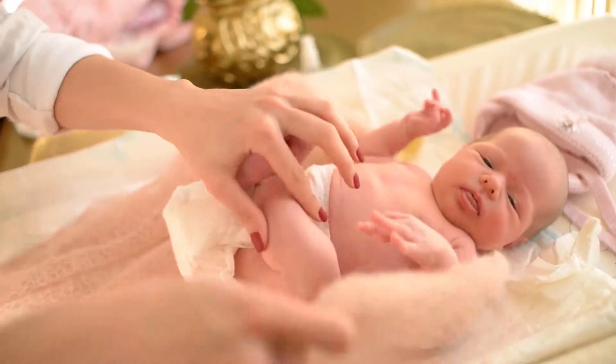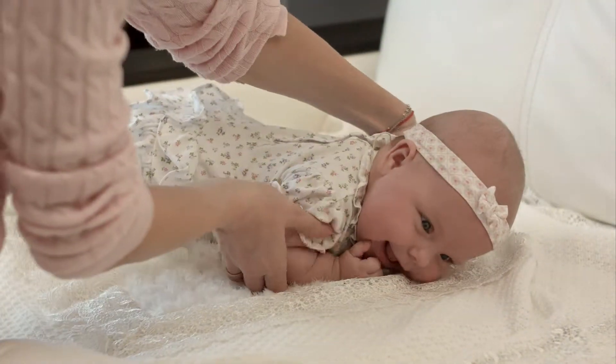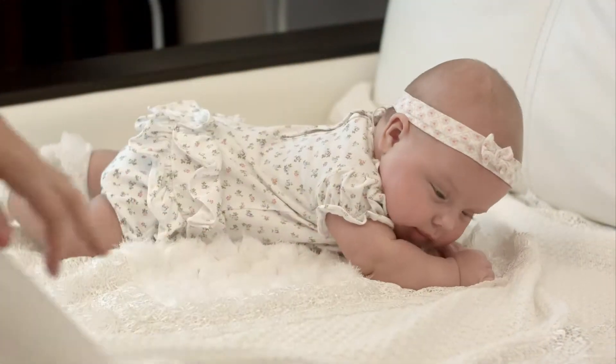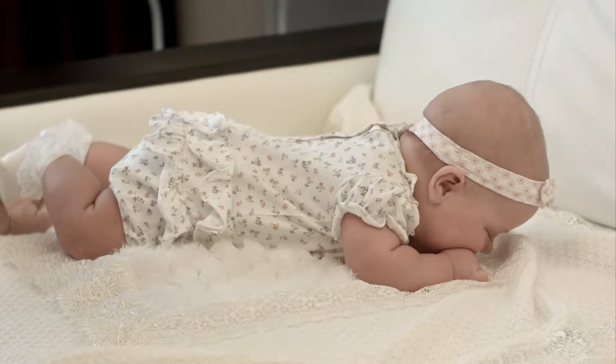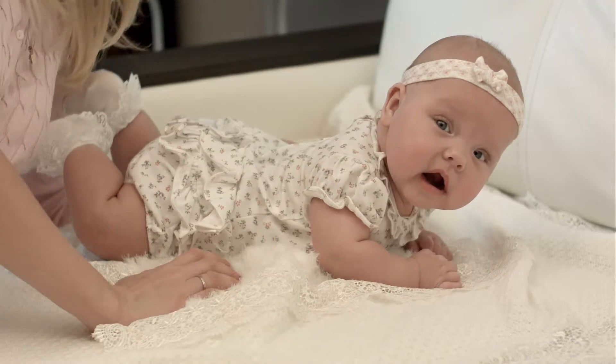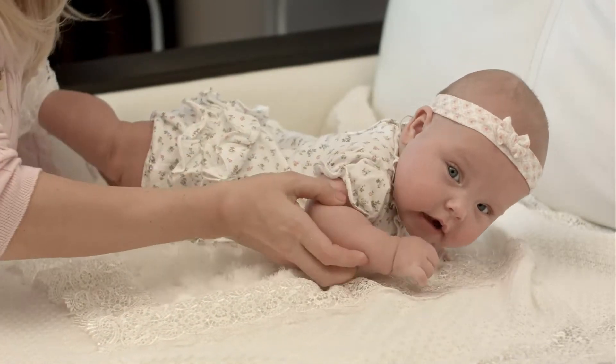Make sure this fits by entering your model number. Adorable froggy design. Materials 100% latex free. Allows you to bathe baby in a safe, padded space. Saddle horn keeps baby from sliding down in tub.